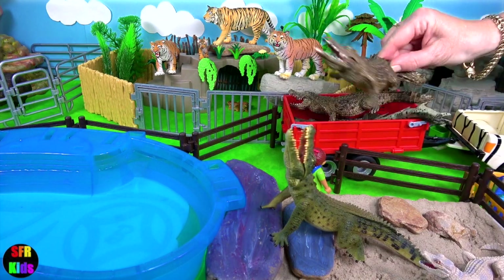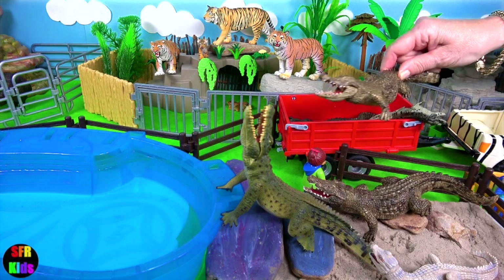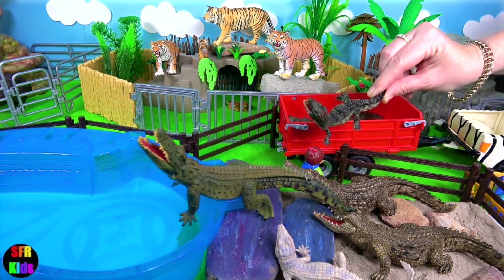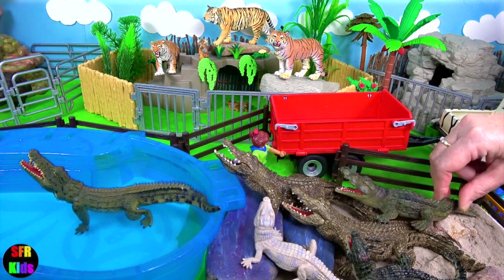All crocodiles are semi-aquatic and tend to congregate in freshwater habitats such as rivers, lakes and wetlands. All crocodiles are tropical species that, unlike alligators, are very sensitive to cold.